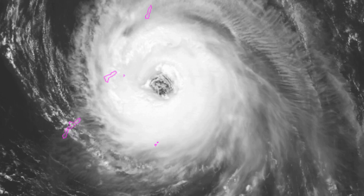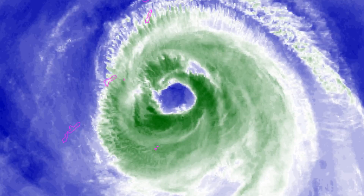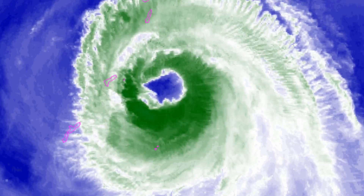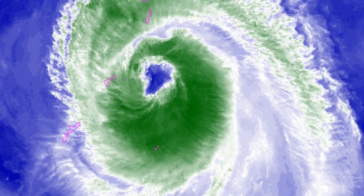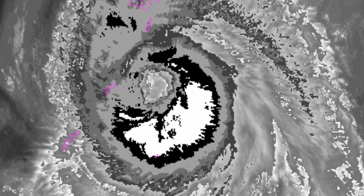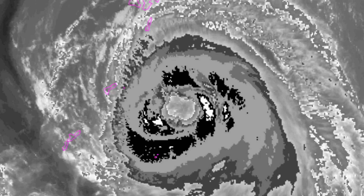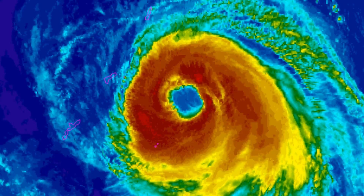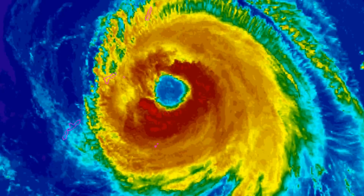There is some information from the Joint Typhoon Warning Center indicating that Zulink could cross over the Polar Jet into a large occluded low over northeast China. As mentioned, Zulink has a 45 nautical mile large eye.